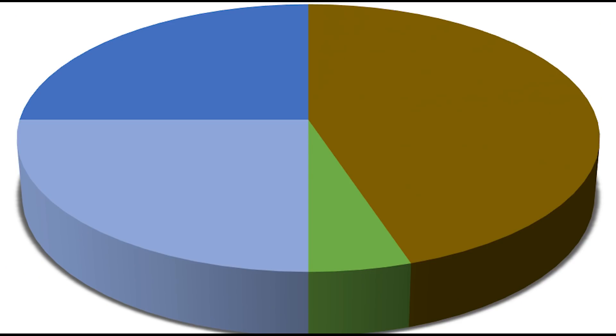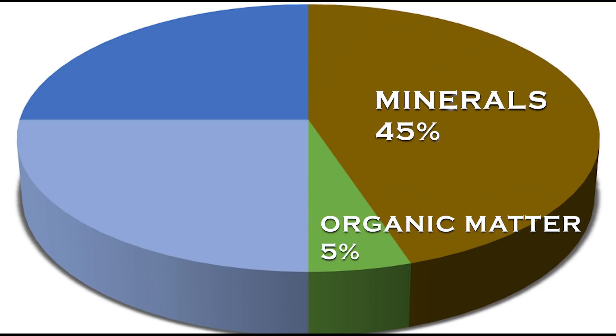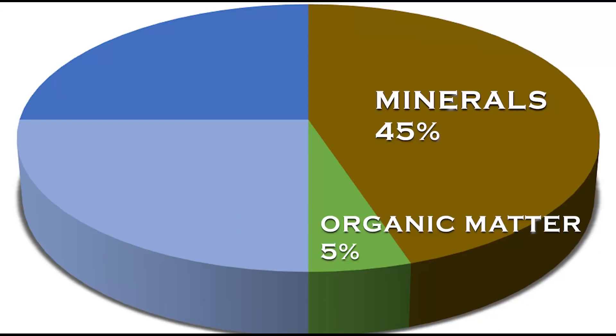By volume, 45% of the structure of soil consists of minerals in the form of weathered rock materials of different types, sizes, and shapes. 5% is organic matter consisting of the decaying remains of plants and animals, as well as macroorganisms like ants and worms, and microorganisms like bacteria, fungi, and microbes. The other 50% contains varying proportions of air and water which occupy the spaces between the minerals and organic matter — this space is called the pore space.